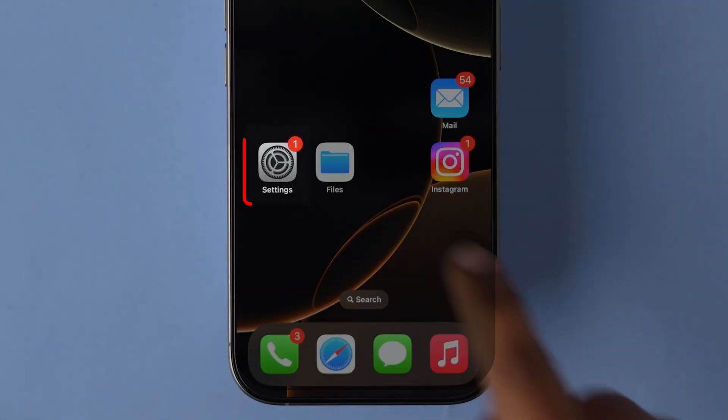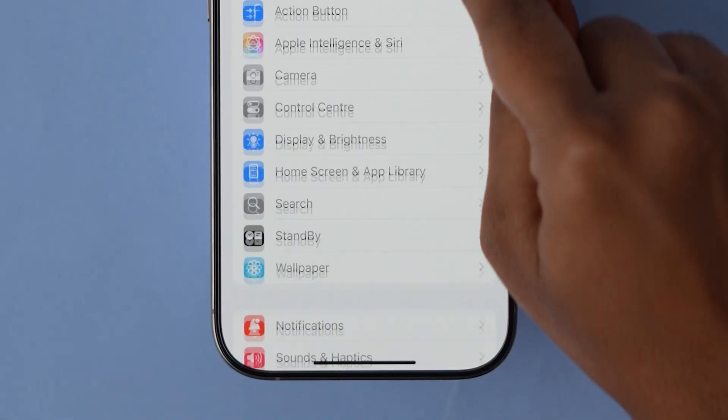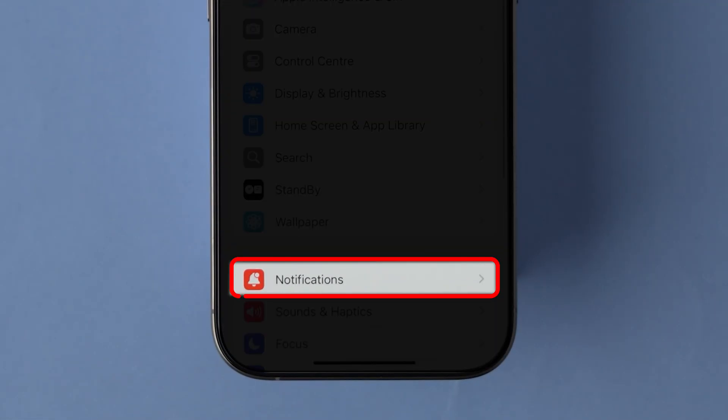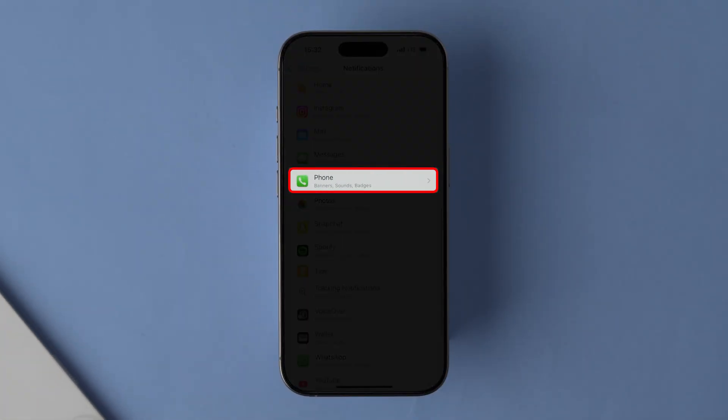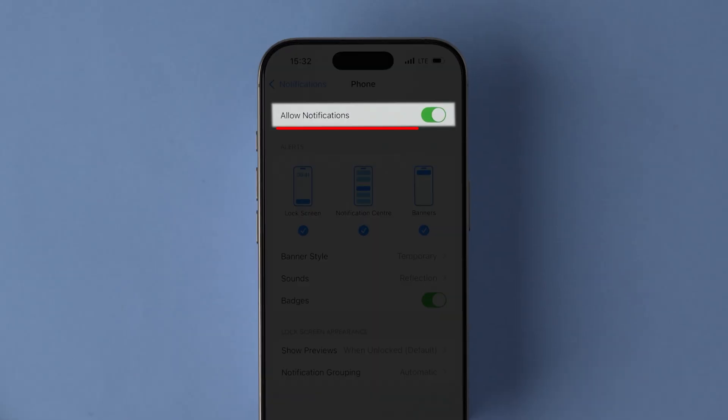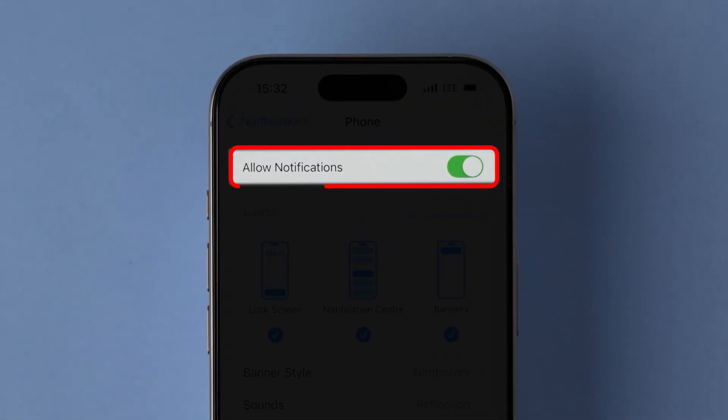For this, open the Settings app on your device. Scroll down and look for the Notifications option, then click on it. Again, scroll down and tap on the Phone app. Now, turn off the toggle next to the Allow Notifications option.